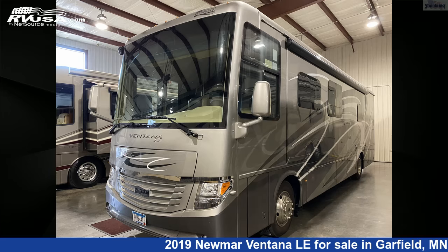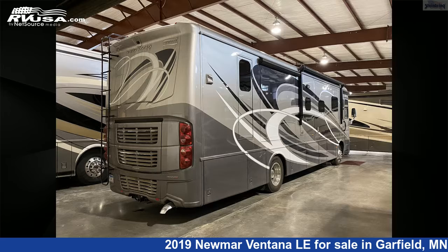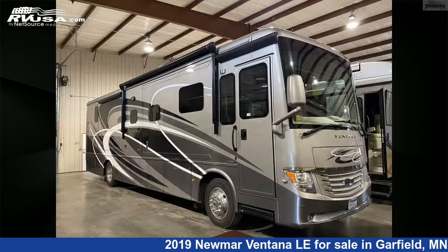This 2019 Numar Ventana Le 3709 with full wall slide and two power slideouts is a diesel pusher RV. It is located in Garfield, Minnesota 56332 and is offered for sale by Steinbring Motorcoach.